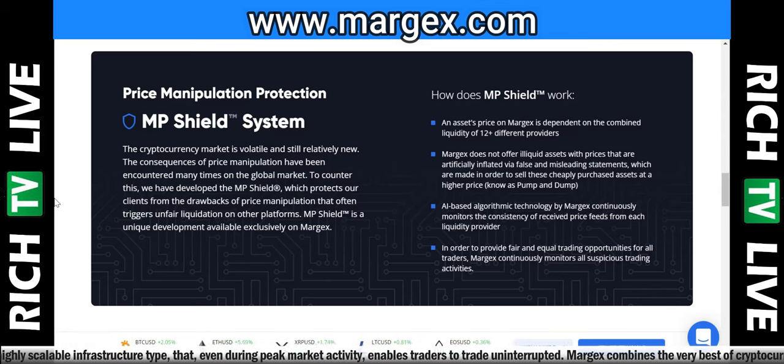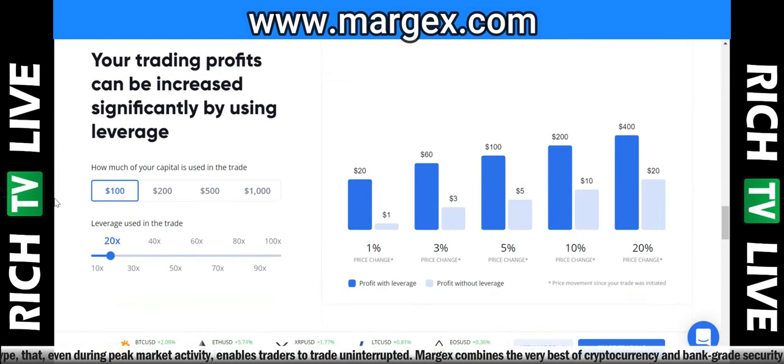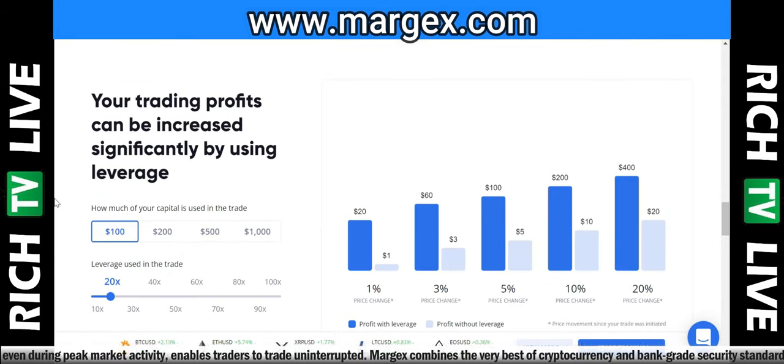If you're an experienced trader, Margex will suit your needs very well. I'm an experienced trader, so that's why I funded this account and I'm going to be testing it out — I'll keep you guys updated on the results. Your trading profits can be increased significantly by using leverage. Used properly, you can grow quickly. I've got a lot of crypto sitting in my ledger in a safe deposit box, so I decided to move some over and start letting my money work for me.